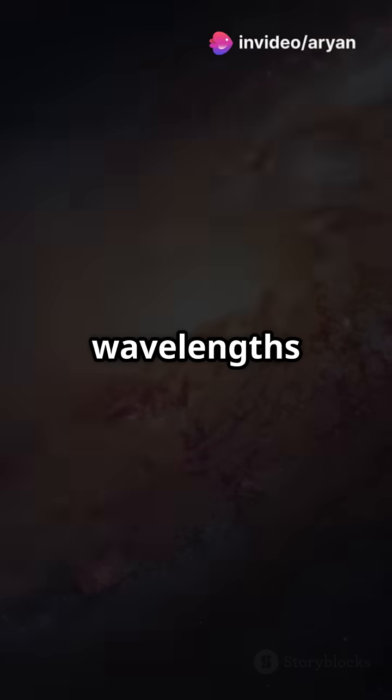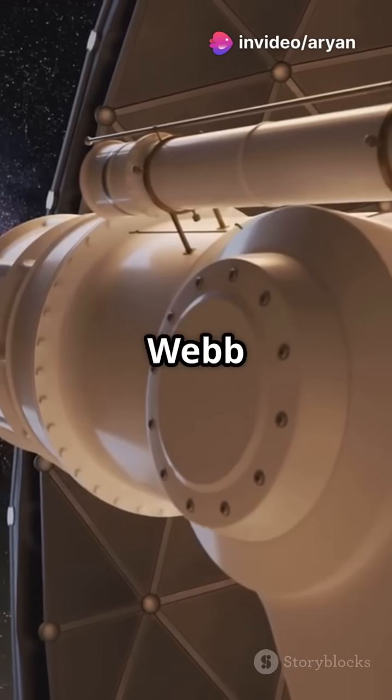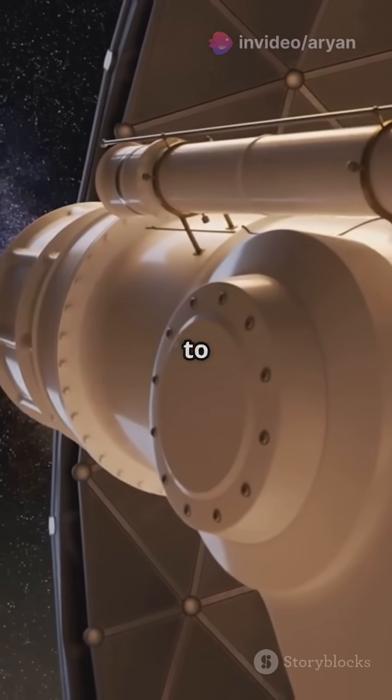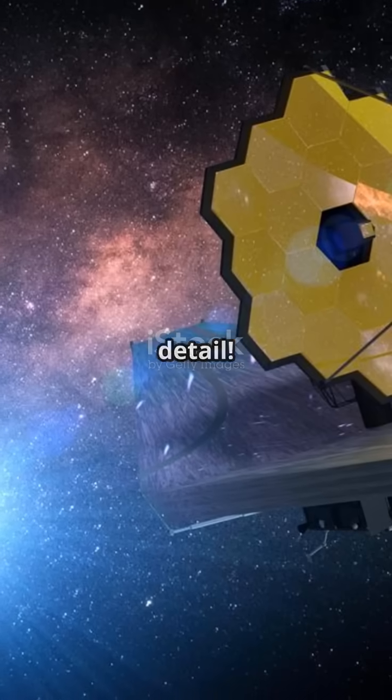Spitzer used to capture images using wavelengths like 3.6 and 8.0 microns. But Webb steps it up, using a range from 2.0 to 7.7 microns, making everything pop with unprecedented detail.